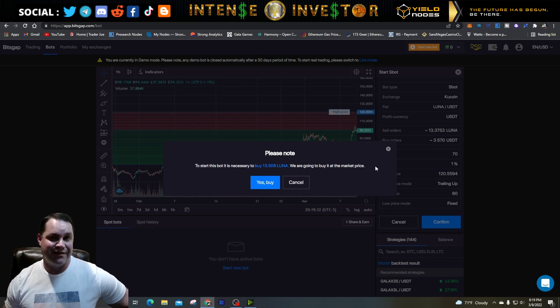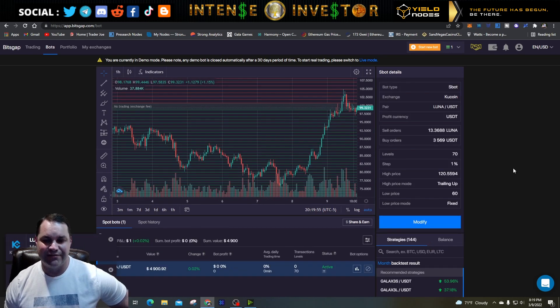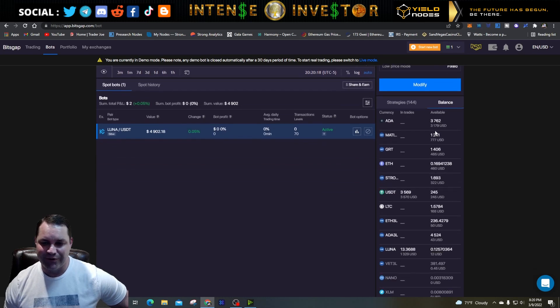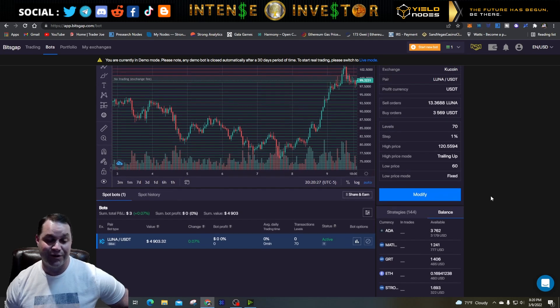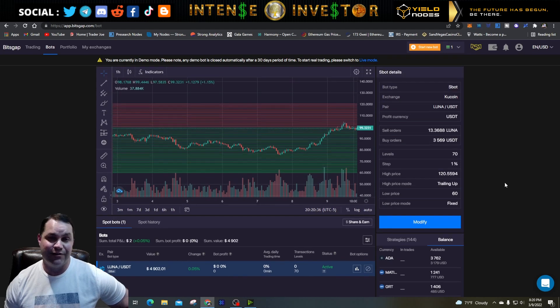The bot started up successfully. Click over to your balance and you'll see the values change as the bot fires up — you can see 13.36 LUNA in trades and 3,569 USDT in trades. The other random amounts are from where I previously ran the demo bot. That's the best way to practice: run it like this for a week or two, watch what it does, close it down, sell the LUNA back to USDT, and start another bot. Keep playing around and you'll definitely get the hang of it.